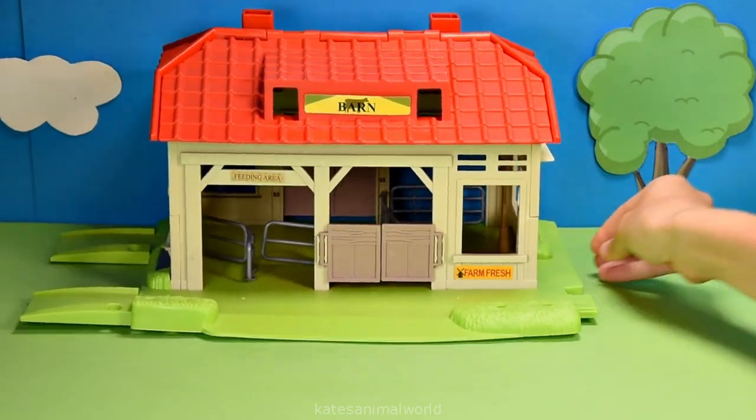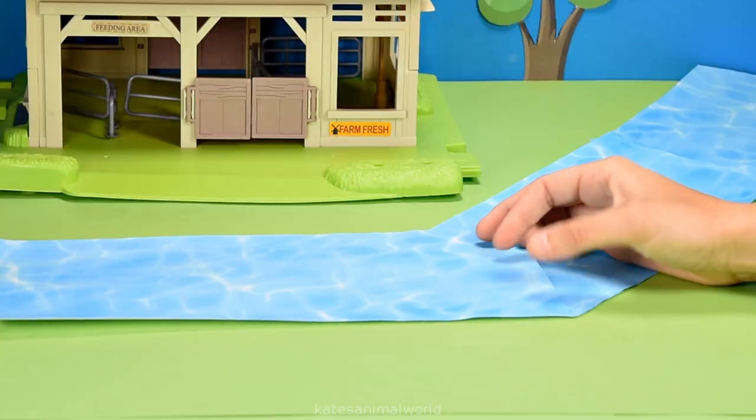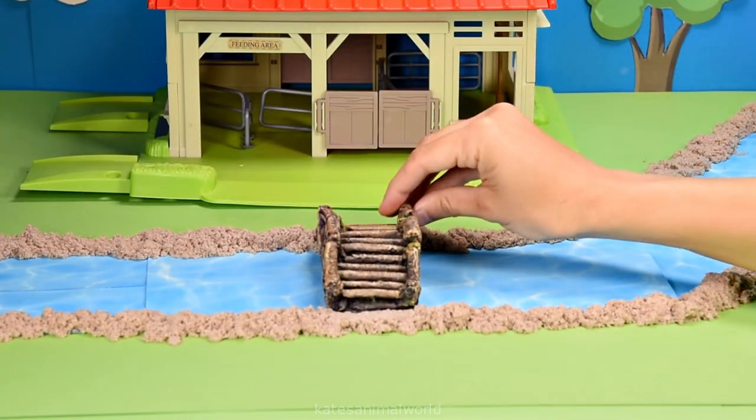Hey kids, today we're building a farm with a barn and with a river running through it. The river is there for the animals to have a drink or play in when they get too hot.